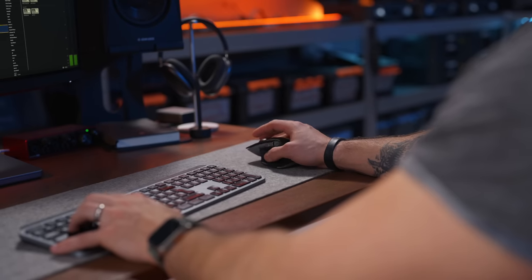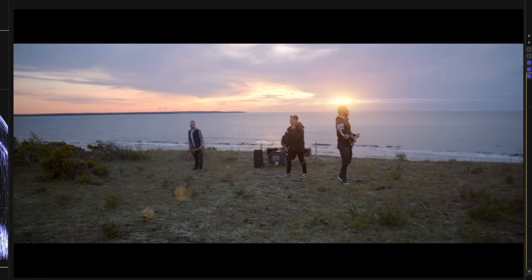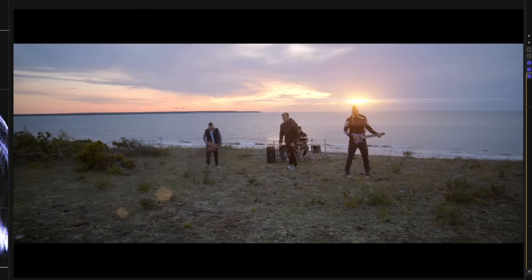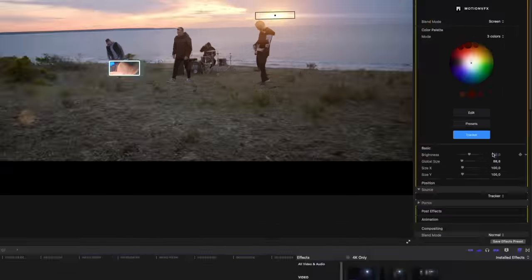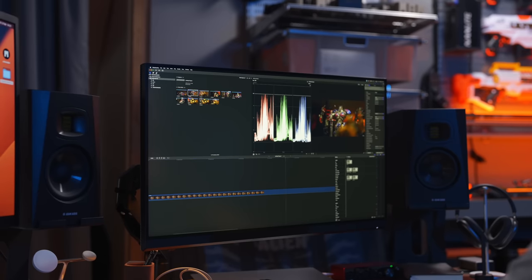I've been editing a lot of big projects on the M1 Max — lots of different effects, callouts, and that kind of stuff — and there's not one single time that I felt it can't do what I want it to do. It doesn't slow things down; it just powers through it.